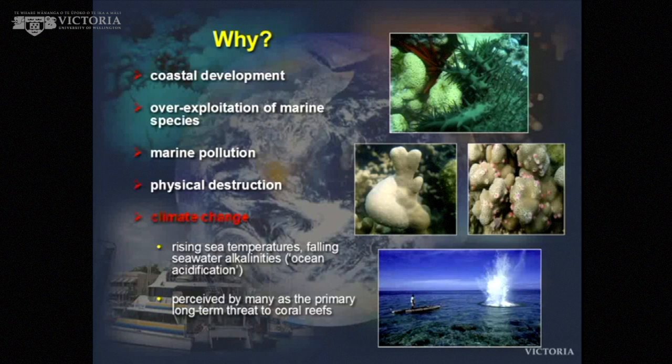What I'm going to focus on this evening is climate change. Climate change is perceived as the major long-term threat to reefs, because with climate we're talking about large tracts of reef being impacted, not just very localized effects like the others. In particular, rising sea surface temperatures and falling seawater alkalinity — so the water is becoming more acidic — are working together and also in isolation to stress corals. These are considered the major long-term threats to reefs.